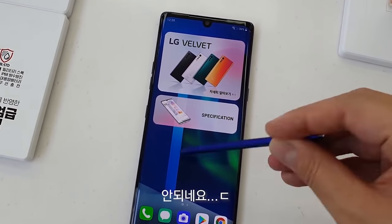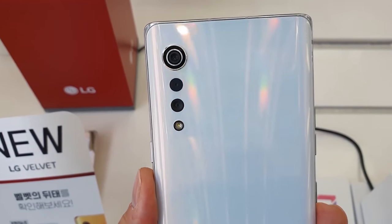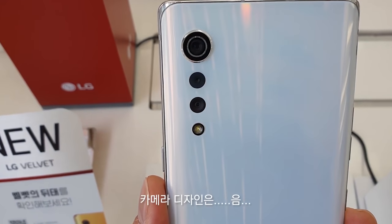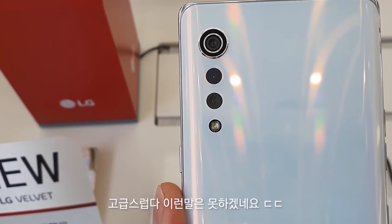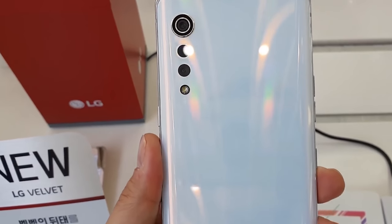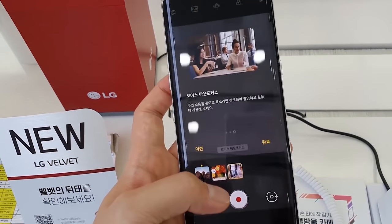The aurora white color variant also looks stunning. It's refreshing to see a vertical camera alignment — while square and rectangular camera modules are becoming standard, LG has gone for something more stylish with the LG Velvet. The lenses almost resemble water droplets, and I can see this being a very popular smartphone.